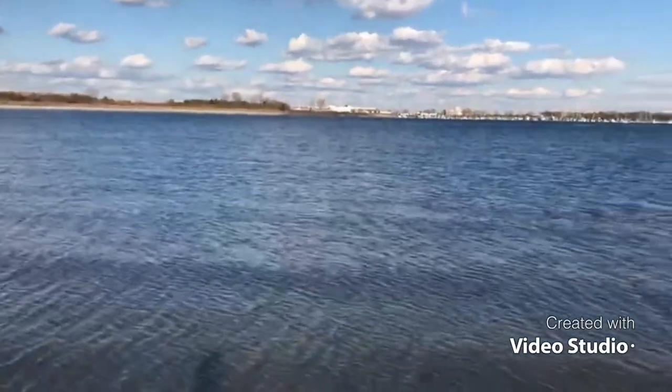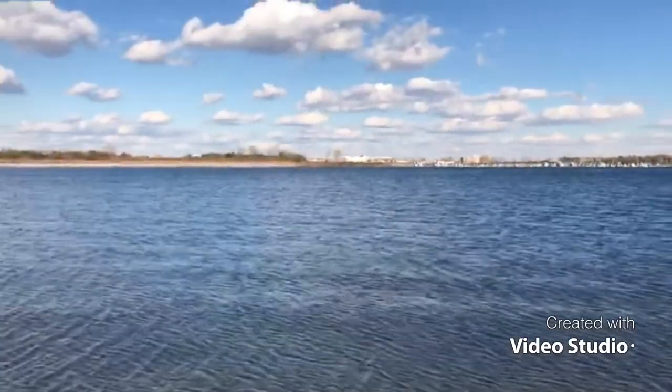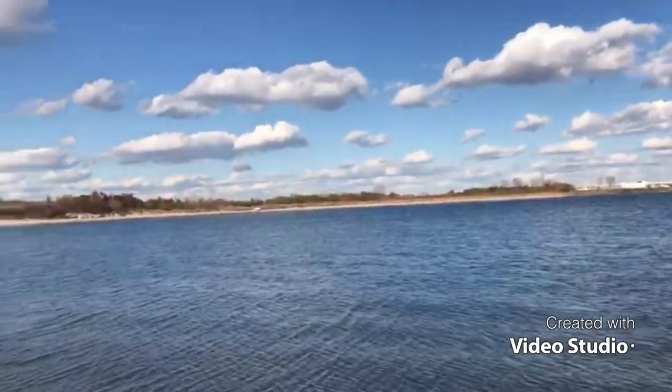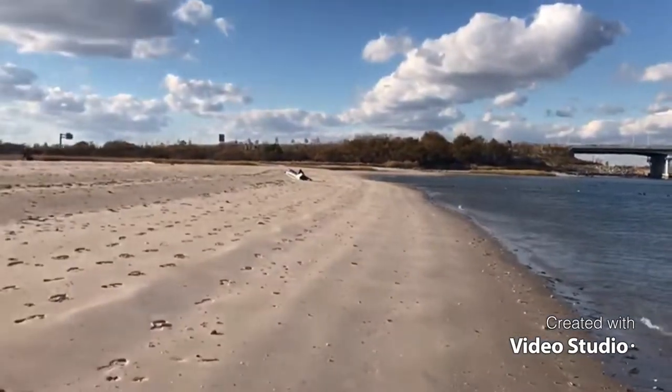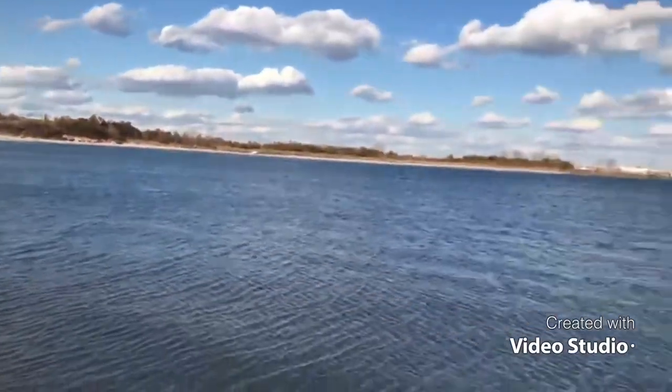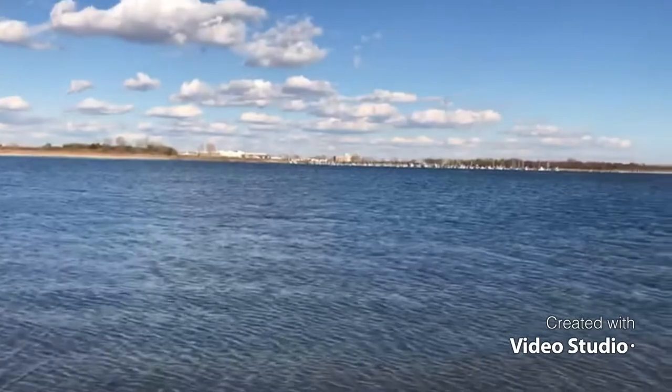Welcome back to my channel. I've just reached the spot — this is still Plum Beach. This is the first overpass right there. This is the other side of Plum Beach, and that's the boatyard over there.